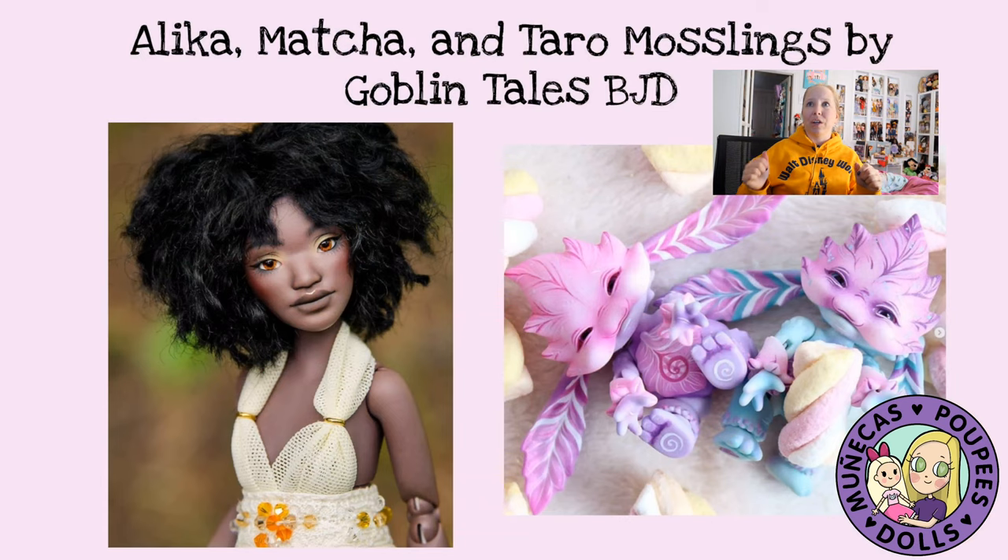Coming soon are Alika and the Matcha and Tarot Mosslings by Goblin Tales BJD — another favorite artist of mine. This is going to be my first human doll from her. Just look at Alika — she is so gorgeous. I was luckily one of the first ten people to order, so I'll get one of these cute little dresses and a pair of fairy wings. We're just waiting on the fairy wings. Mine is blank and I'm going to try to send her to Janae from Precious Little Lily because I think she would do a bang-up job on this doll.